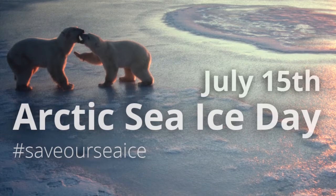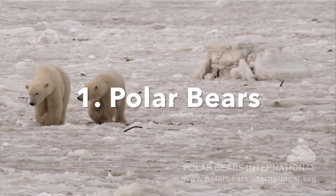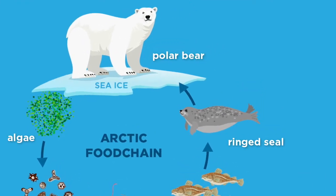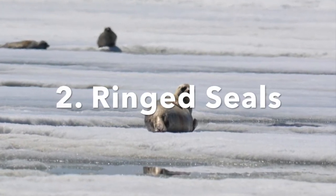Polar bears use sea ice mainly for migrating and mating, but most importantly it's used to access their marine mammal prey. Ring seals are associated with the sea ice year-round.